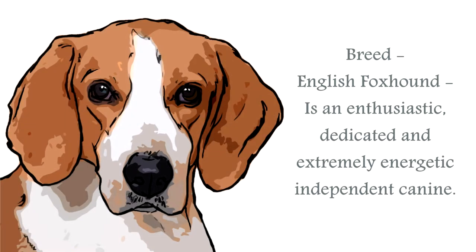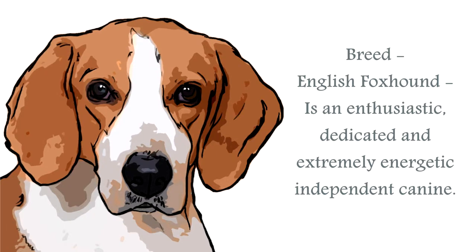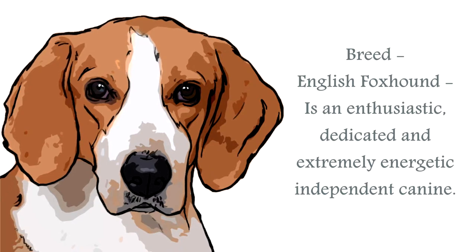The English foxhound breed was developed solely for the purpose of scenting out foxes. They are classified in the scent hound group and are considered a large canine. Very enthusiastic canines, they require a great deal of exercise. This is one of four types of foxhound, and is also a packhound.